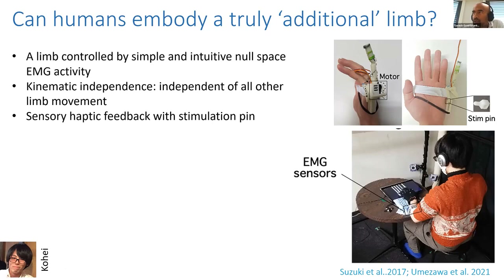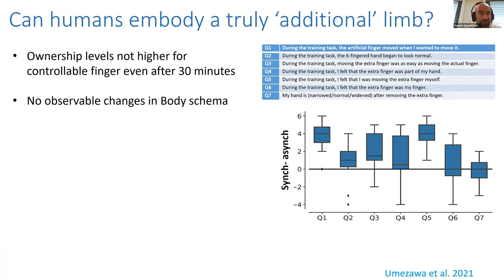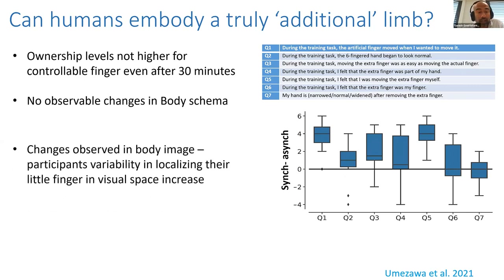We tried to see if participants trained with this additional finger — experiencing it for a sustained period — could embody or own it, using not just questionnaires but also behavioral measures of body image and body schema. What we found was that even after about half an hour of training — which is quite long compared to rubber hand illusion experiments where the illusion occurs in a few minutes — participants did not show strong ownership of this additional limb.